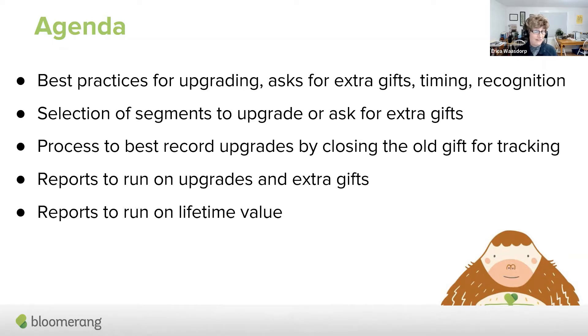We're also going to do a report on lifetime value. While you type where you're from, if you can also give me an idea of how many monthly donors you have — how many recurring donors do you have for your organization — just type that into the chat. Please use the Q&A for questions because we're going to definitely refer to that.